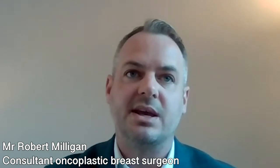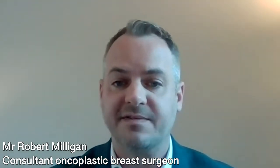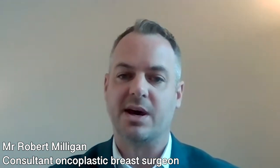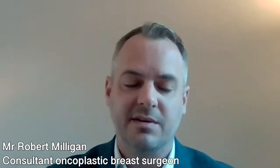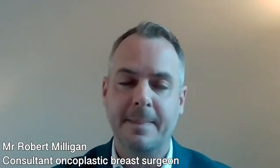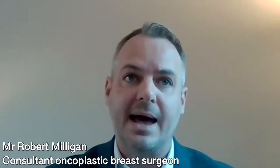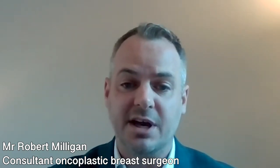Breast implant surgery is usually performed through a small incision of four or five centimetres in the crease where the breast meets the chest wall at the lower aspect of the breast, and the vast majority of breast enlargement surgery in the UK is performed this way. You could also have a small incision made around the nipple or sometimes in the armpit. Generally, the most popular choice is underneath the breast because the scars heal very well and are not usually seen longer term.